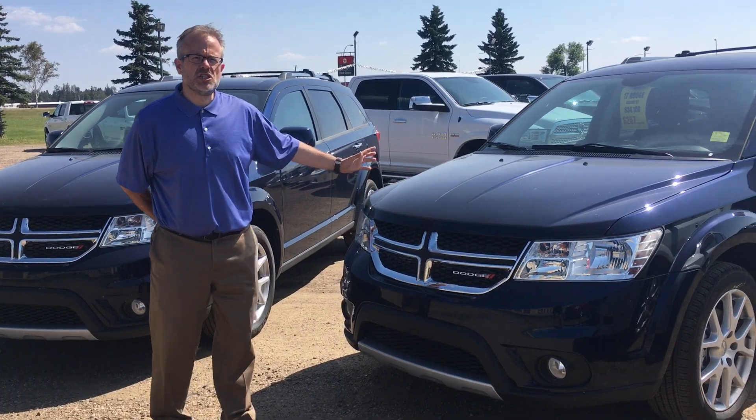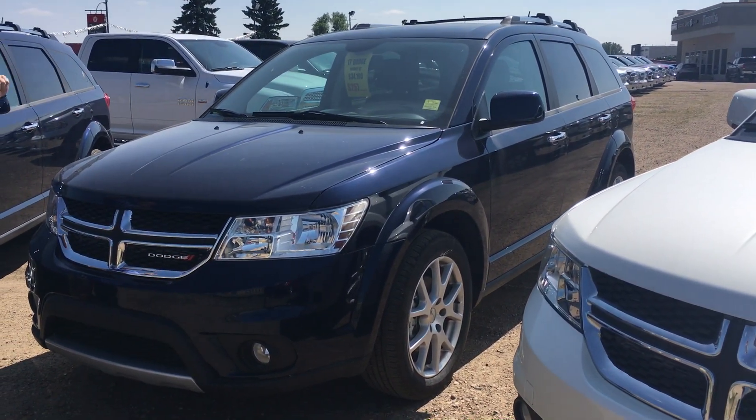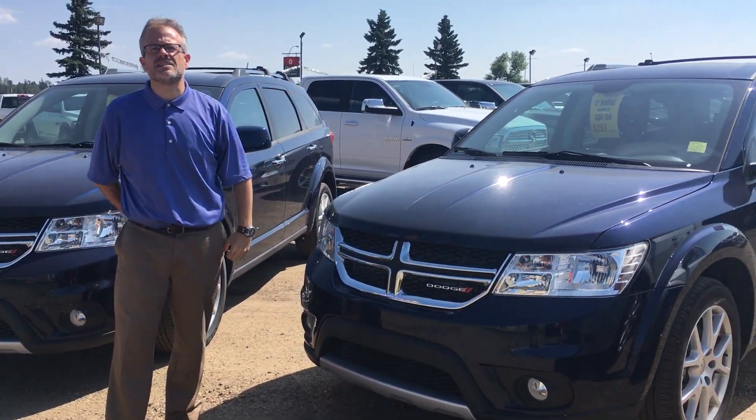Jazz Blue Journey GT, all-wheel drive, leather seating. This one also has a sunroof and navigation for those nice long summer trips on a beautiful day like today.